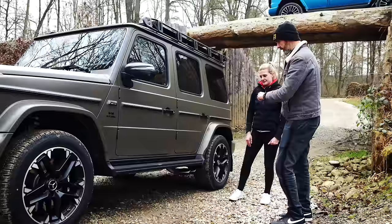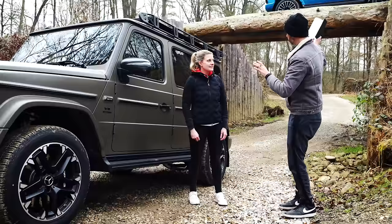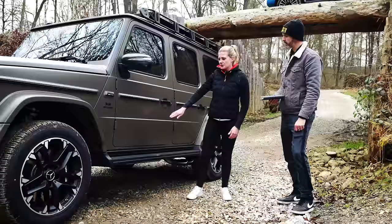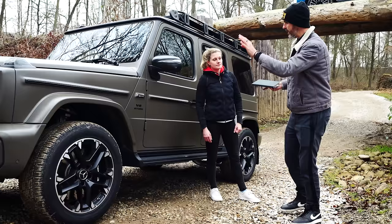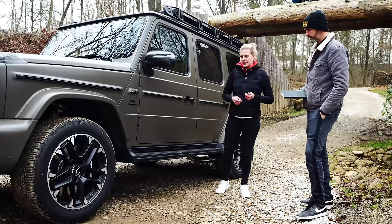Let's talk suspension, because this is a really important part. There are two different packages on the G63. With the new optional AMG Active Ride Control suspension, the G63 gets much better on-road as well as off-road performance. That's why they introduced the AMG Performance Package and the AMG Off-Road Package Pro. For the off-road version, the suspension is more adapted to off-road driving.